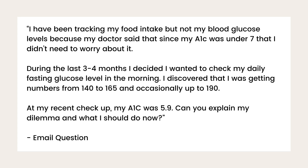Let's talk about what prediabetes actually is and different tests for prediabetes. Once we discuss the tests, I'll also share some symptoms of prediabetes. Let me share an email I received recently that highlights the importance of knowing your numbers. This person wrote: I have been tracking my food intake, but not my blood glucose levels, because my doctor said that since my A1C was under seven, I didn't need to worry about it.